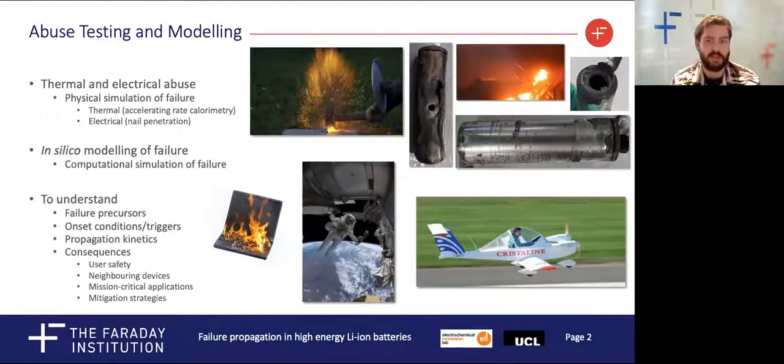This will allow us to develop strategies to mitigate these risks, making lithium-ion batteries safer to use, particularly as they are increasingly adopted into our technologies.